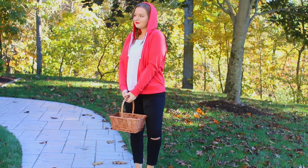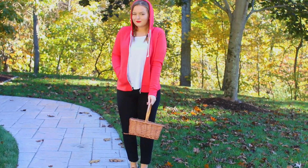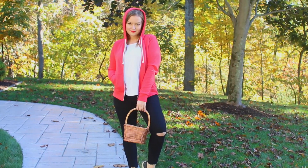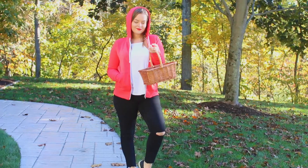Then to finish off the look, pair it with a white tank top and a pair of black jeans you have lying around in your closet, and you are good to go. If you want to get extra fancy, you can add a little basket — I found mine at Michael's — and as a bonus, you can put your candy in it if you're going trick-or-treating.